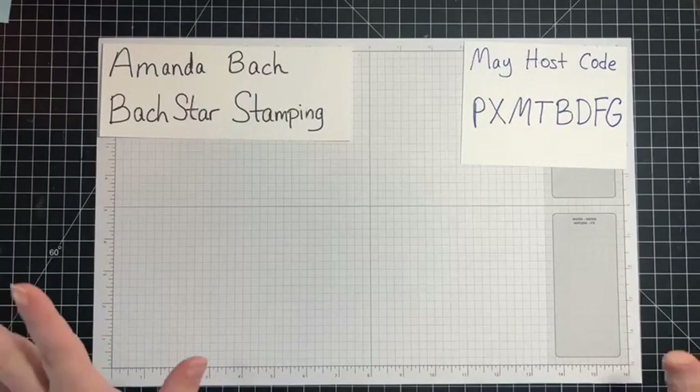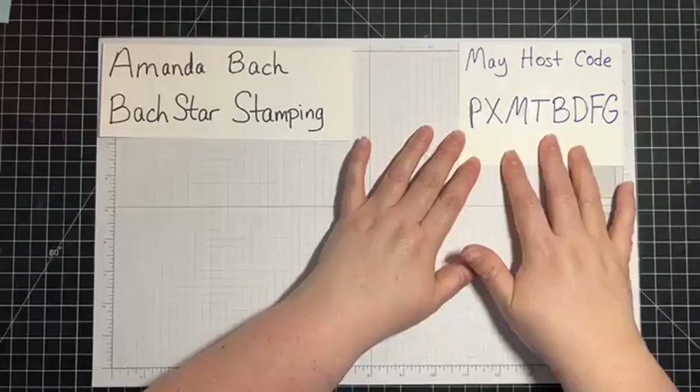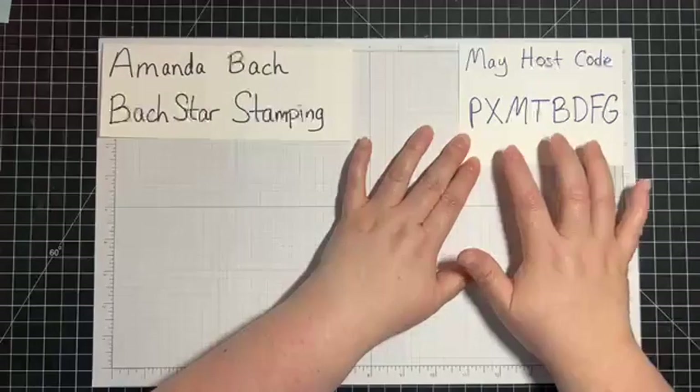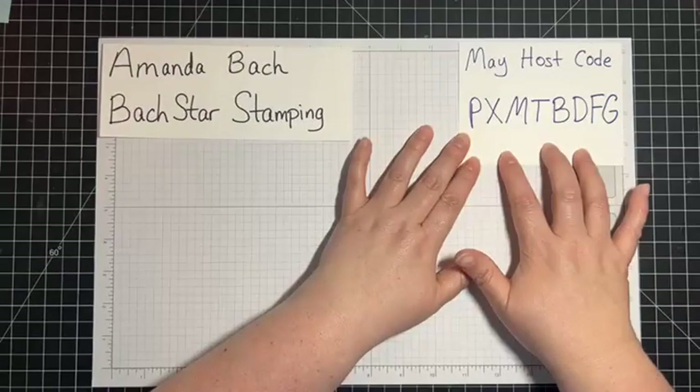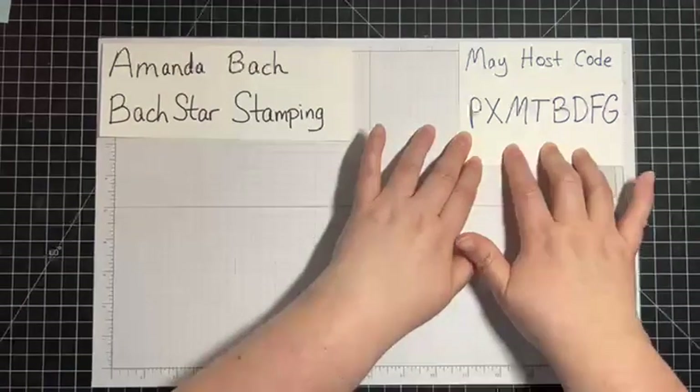Since the catalog went live on May 2nd, I have a new host code. Thank you all so much for your orders in April. This is the host code for May — if your order is under $150, please go ahead and use this host code.